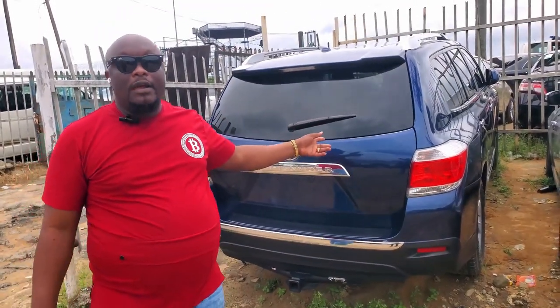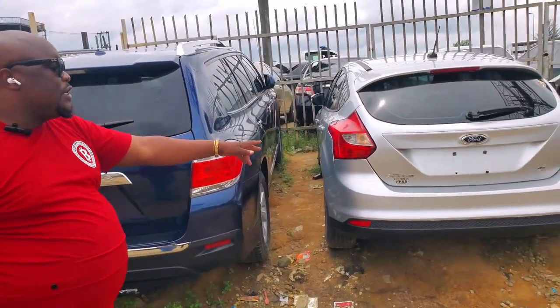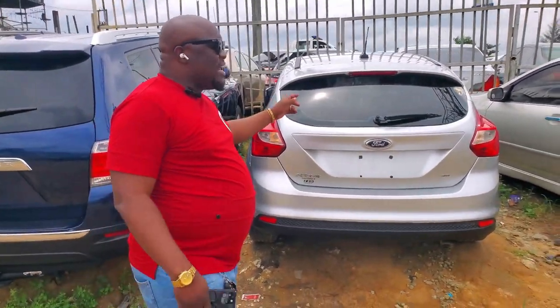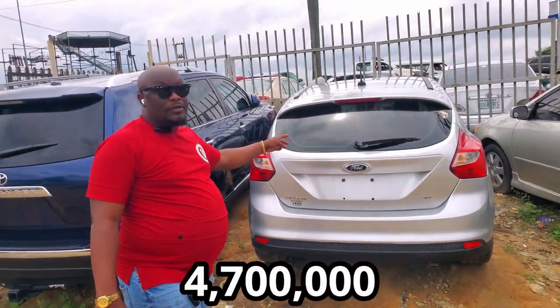A supercar for the family. The price is going for $10,500,000. We also have this Ford 2013 model, going for $4,700,000.